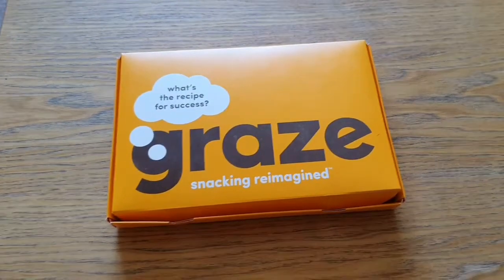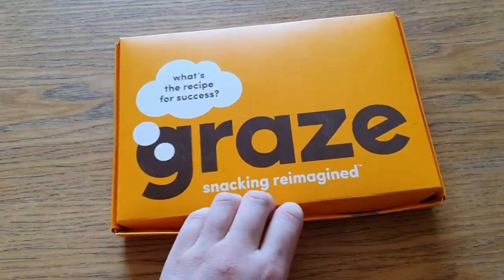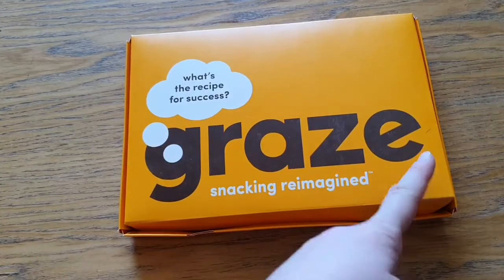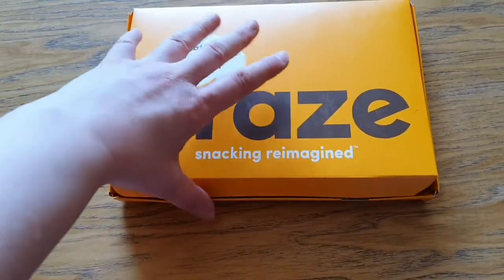Hello YouTube, welcome to my channel. I'm Bella and today I'm going to be doing another Graze Box review because it came in the mail. We have the traditional orange packaging that says Graze, and it asks: what's the recipe for success in snacking reimagined — trademarked, of course.